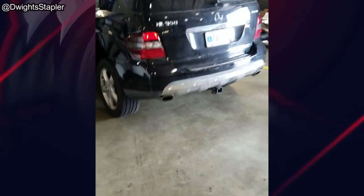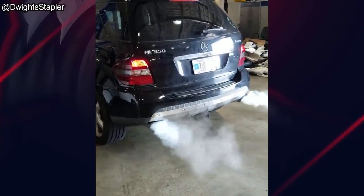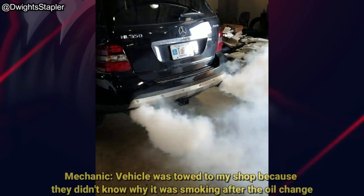This customer just had an oil change at a quick lube shop. The quick lube shop didn't drain the engine oil, but instead drained the front differential and added another 8 liters of oil to the engine.